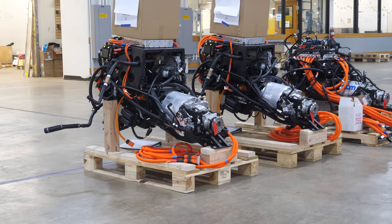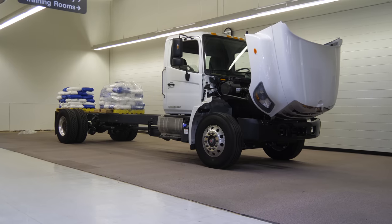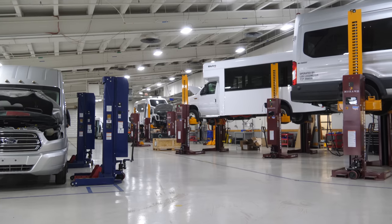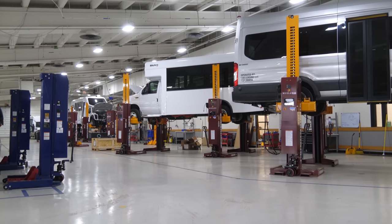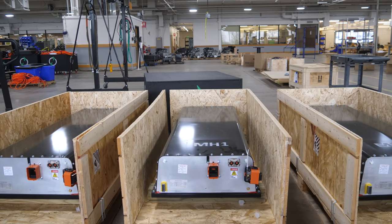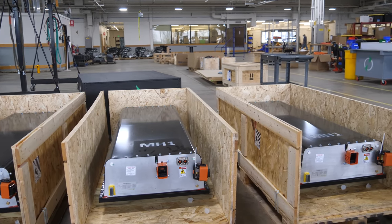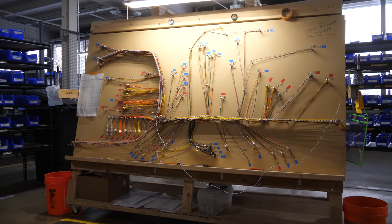Welcome to the Lightning eMotors factory. Before we get into the full factory tour, let's go over how this video is going to work. If you're watching on YouTube, you will see embedded chapters. Because this is an over one-hour-long tour, I've broken it up into sections in case you want to jump from area to area. There are two particular sections with audio issues where you may have to turn up the volume. Most of the video is totally fine.